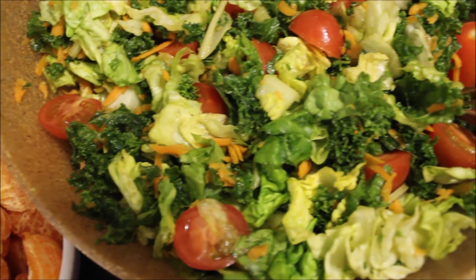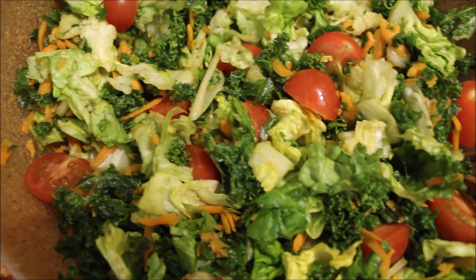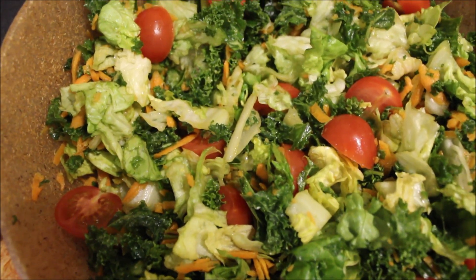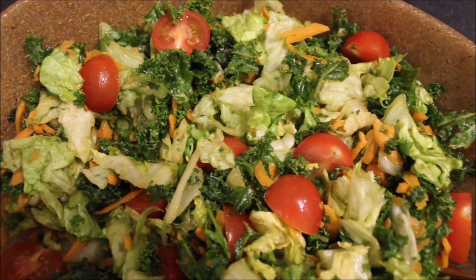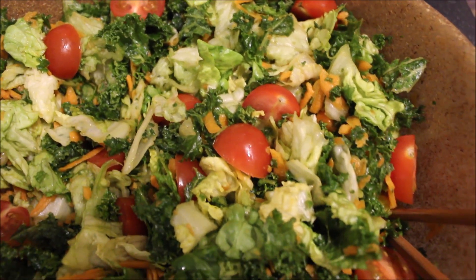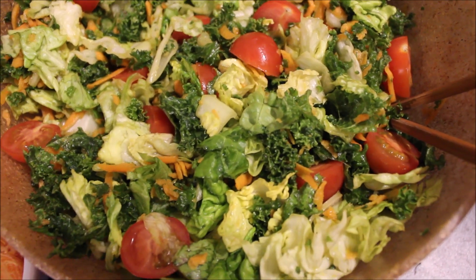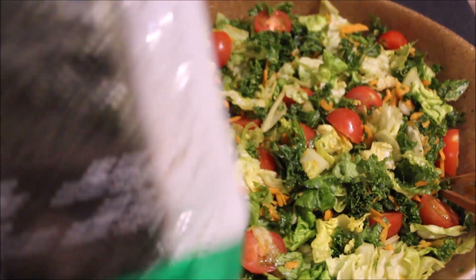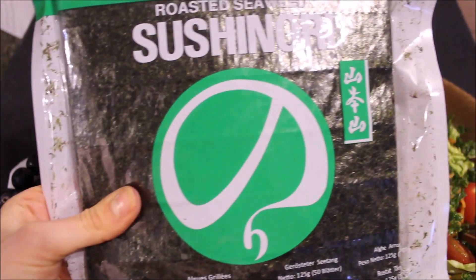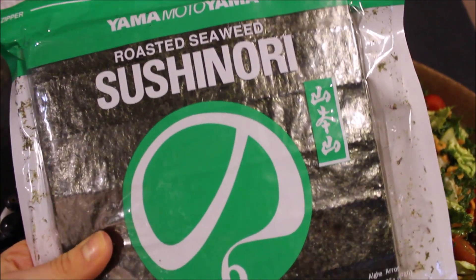Moving on to my big veggie meal — this salad is composed of kale, romaine lettuce, and iceberg lettuce. I also have a few cherry tomatoes and plenty of shredded carrots. For the dressing, it was just half an avocado mashed in with the juice of one to two clementines and a little bit of sea salt. I also love to take some of the salad and wrap it up in seaweed nori wraps — so good and delicious.